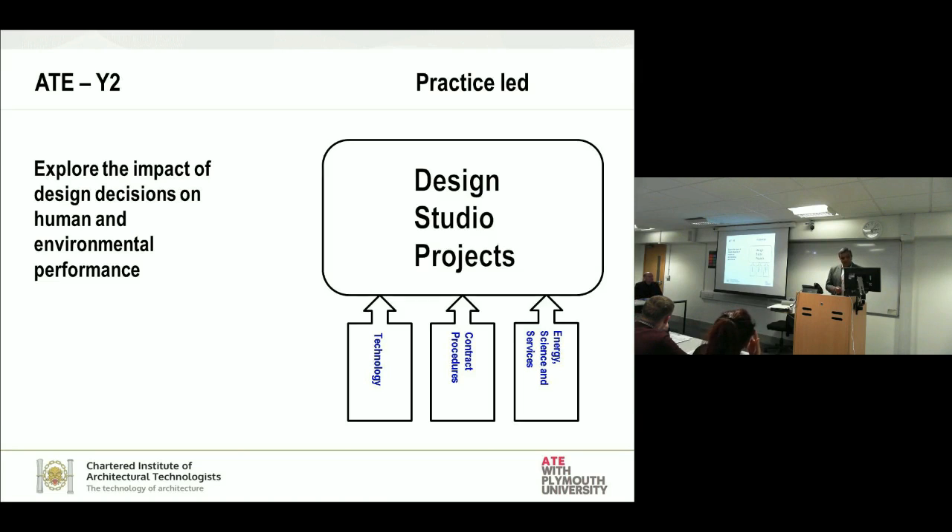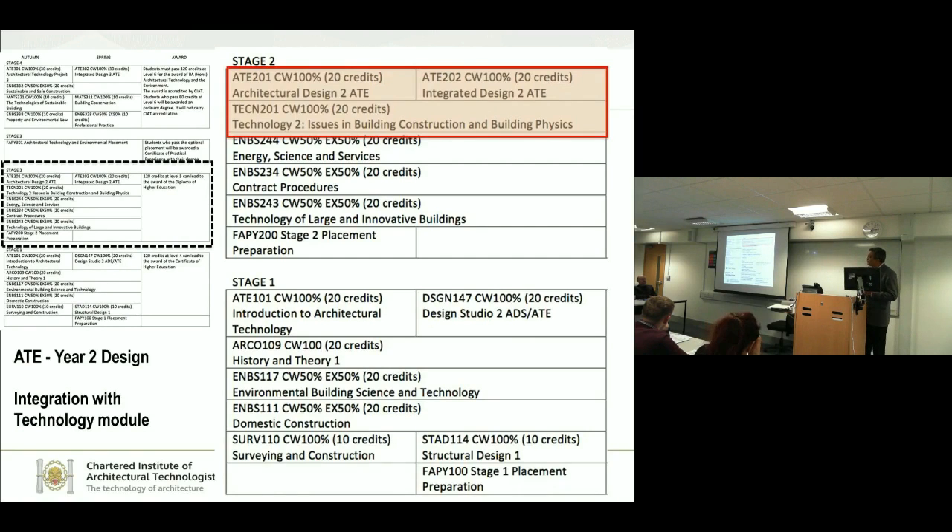We continued to assess using different models feeding back onto design studios. More importantly, in the second year we had the opportunity to look at the technology module, which I totally reworked to map onto the design studio module. Earlier students wrote a technical report for technology and did a separate design project. Now every piece of work produced in the technology module informed the design decisions in the design studio — not a separate submission, but a constant reiteration of the design process.